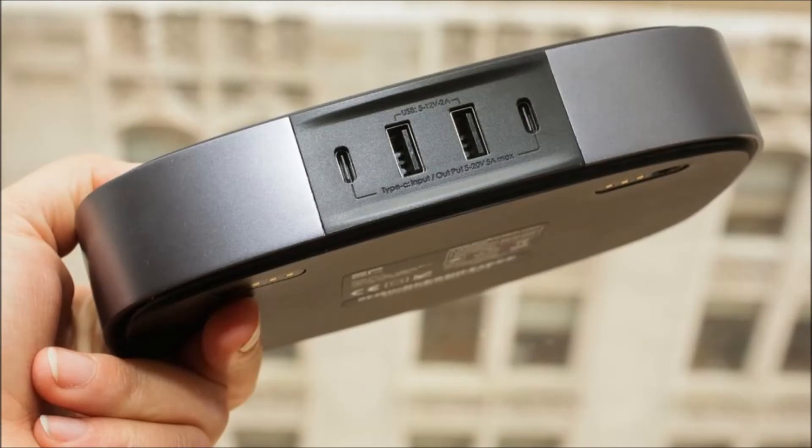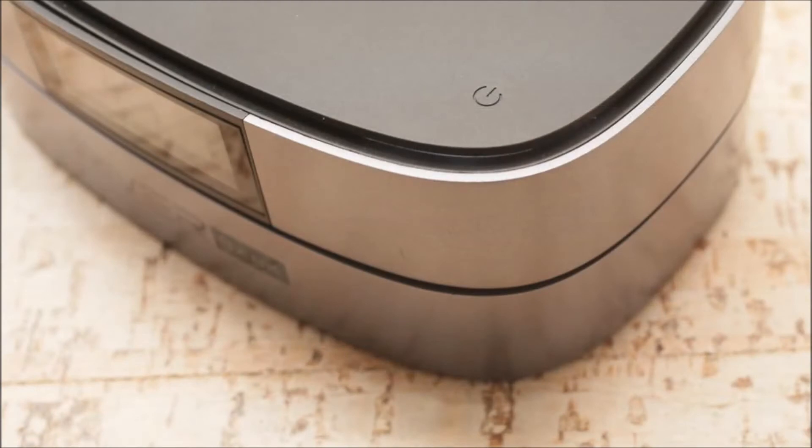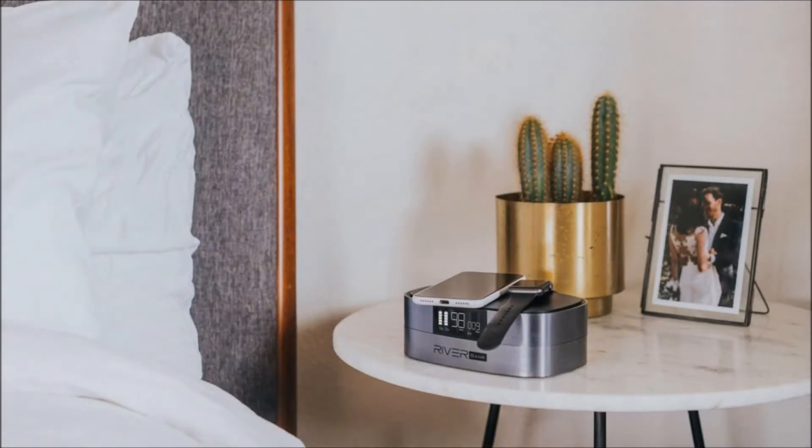The bi-directional ports let you simultaneously charge devices and the module. You can also use both USB-C ports to charge the module's battery at the same time, to fully charge it in about an hour. It can hold a full charge for six months. A real-time LED display on the front lets you monitor output and remaining power. Plus, you can use the module as a USB hub to boost your charging capabilities.